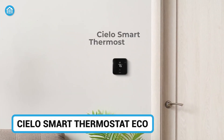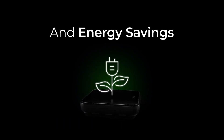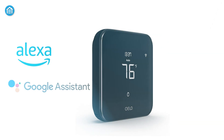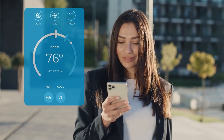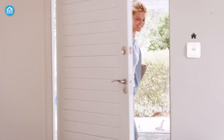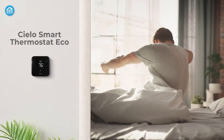Moving on, the Cielo Smart Thermostat Eco offers energy-saving features with a focus on remote management. Cielo Eco supports Alexa and Google Assistant and lets you control your HVAC system from anywhere via the app. With the Smart Scheduling feature, you can easily set preset routines for when you're home, away, or asleep, or even create your own custom schedule to keep your home feeling just right.